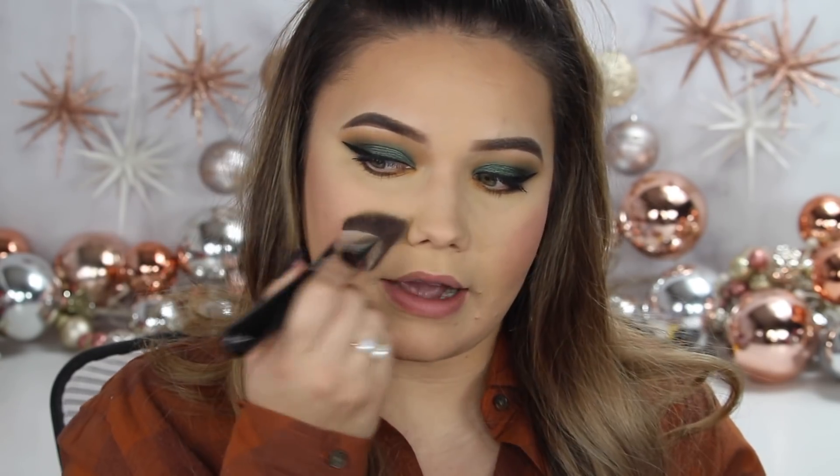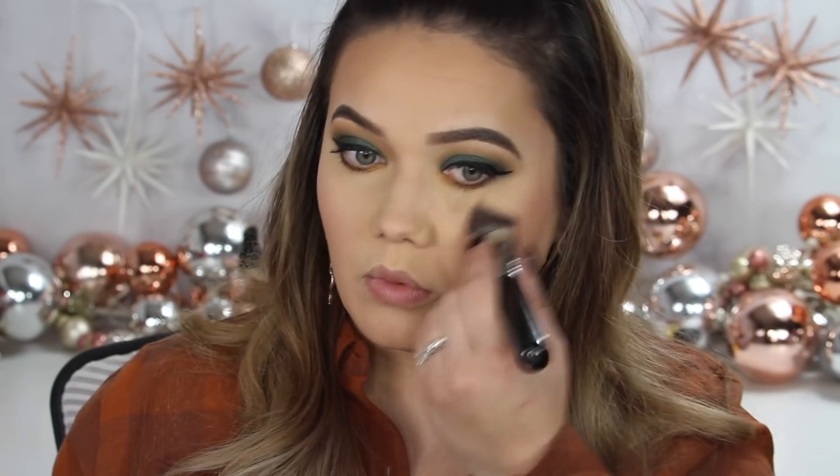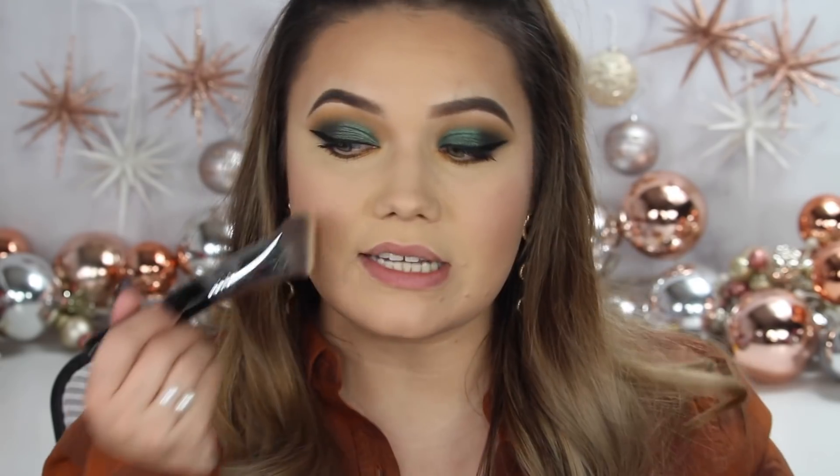I'm just going to take my little F87 edged kabuki brush from Sigma — it has a little powder on it — and I'm just going to soften that out. We're going to lose the glow, but that's okay — we'll apply some highlighter. With these bolder green shadows, I try not to do too much on the cheek because it just doesn't need it. The eyes are so mesmerizing — it's fine to just leave them.